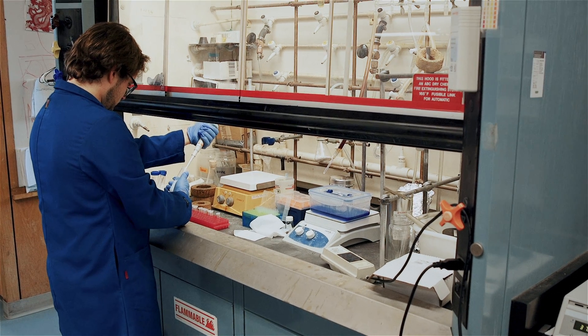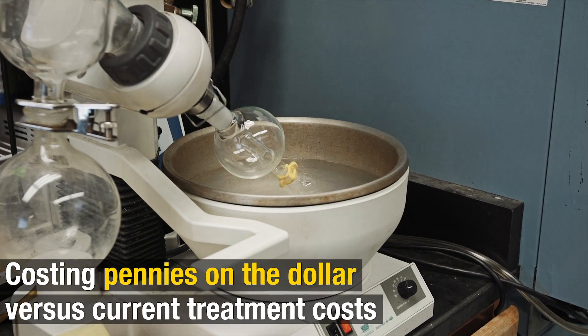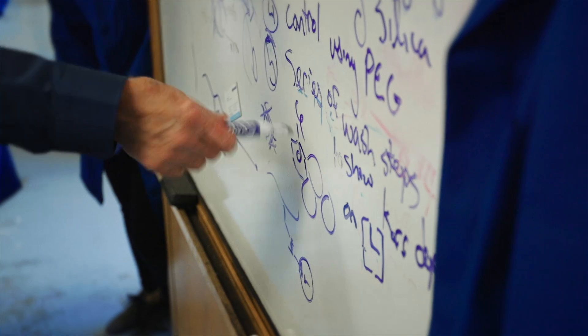Compared to the current antidote that's out there right now, our approach is vastly less expensive to manufacture. It does not require the injection of venom into surrogate animals to create the antidote.